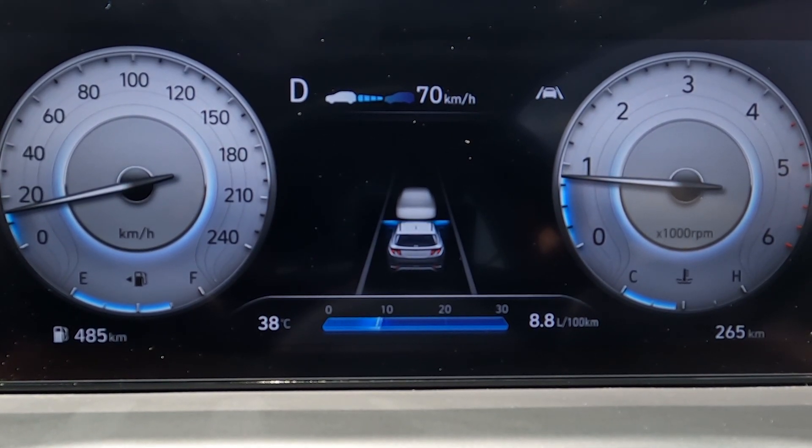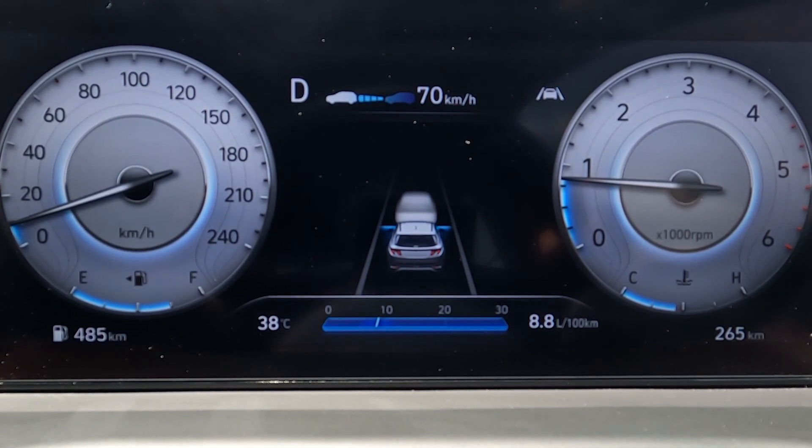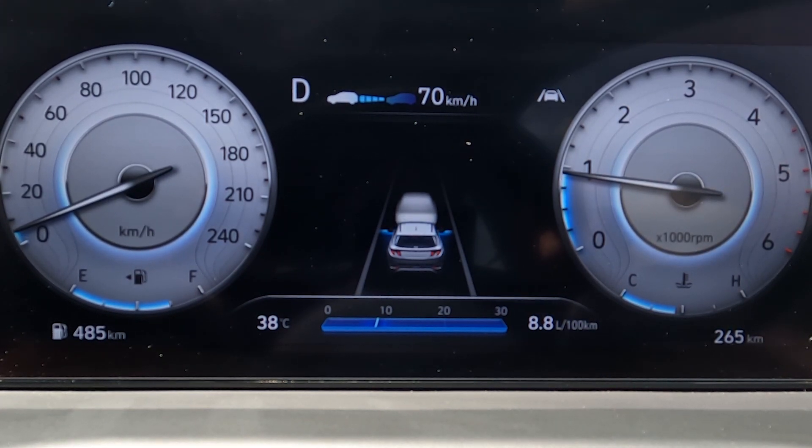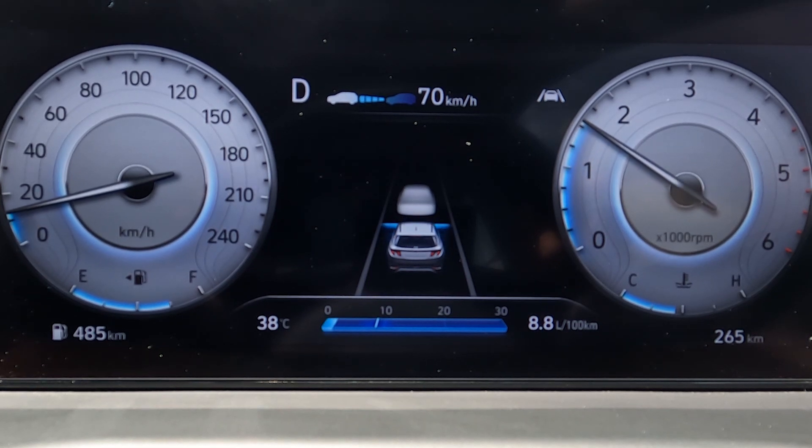Now it will slow down — the system is slowing the car. It will keep distance from the vehicle ahead automatically.